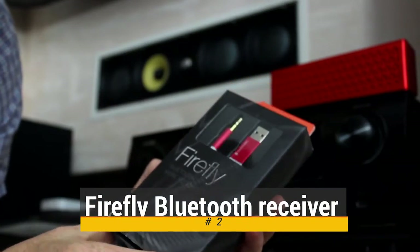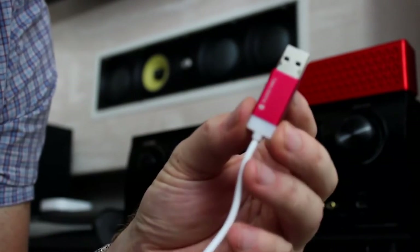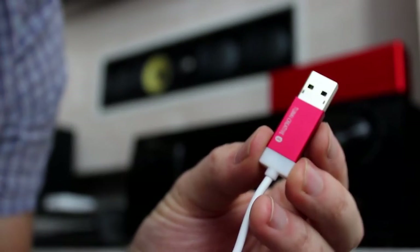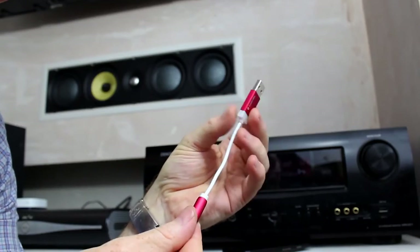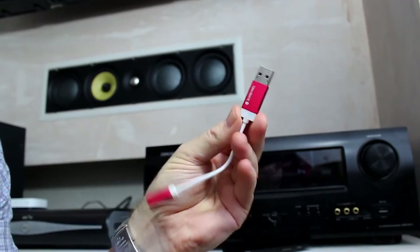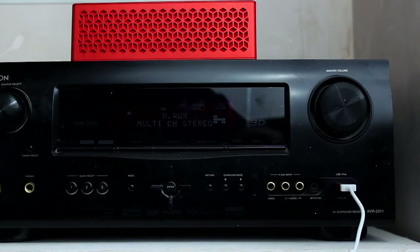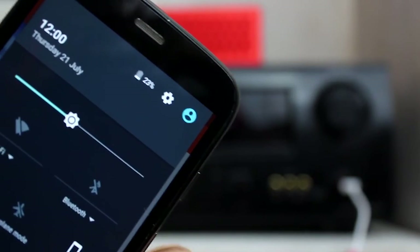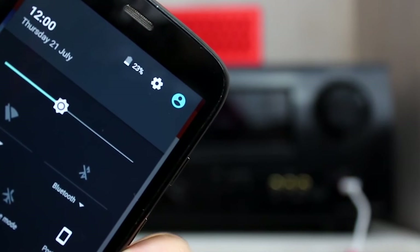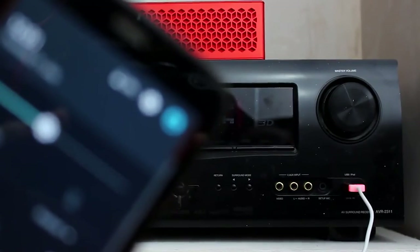Next up at number 2, we have a Firefly Bluetooth receiver. Add Bluetooth to your car audio system with Firefly, the world's tiniest music receiver. Firefly allows you to stream music from your smartphone to any device with an aux input. Just plug Firefly into your audio system and a USB power source and pair it with your smartphone. Once paired, Firefly will remember your device and auto-connect whenever you're close by.